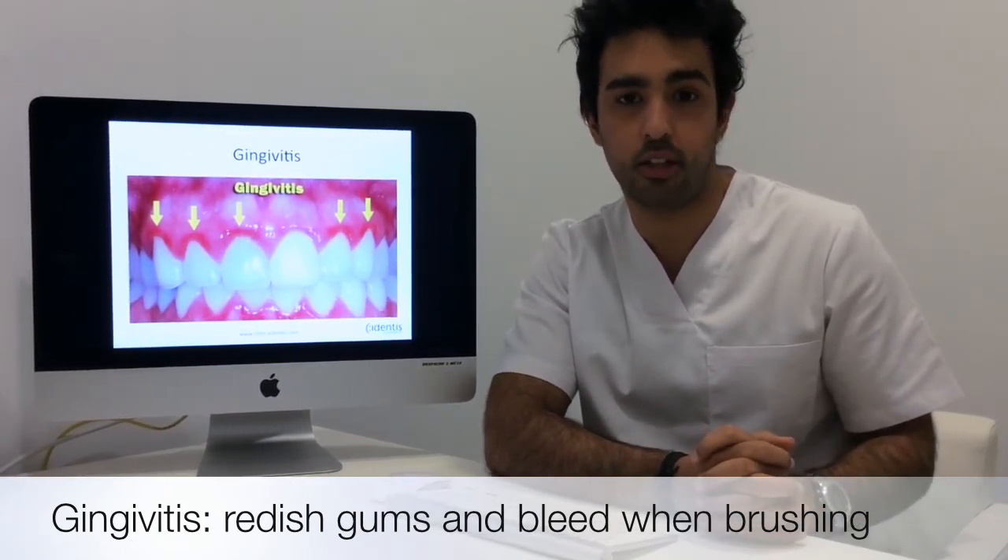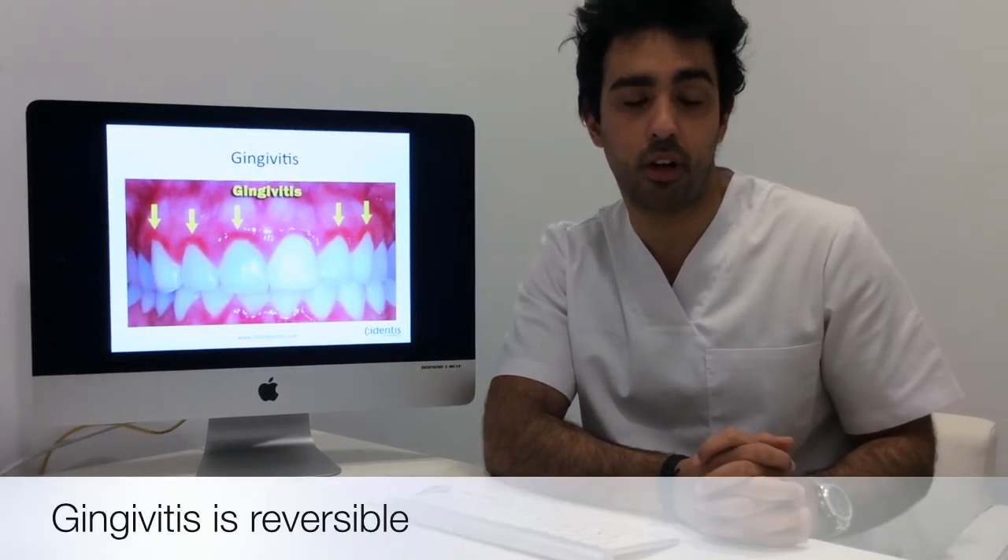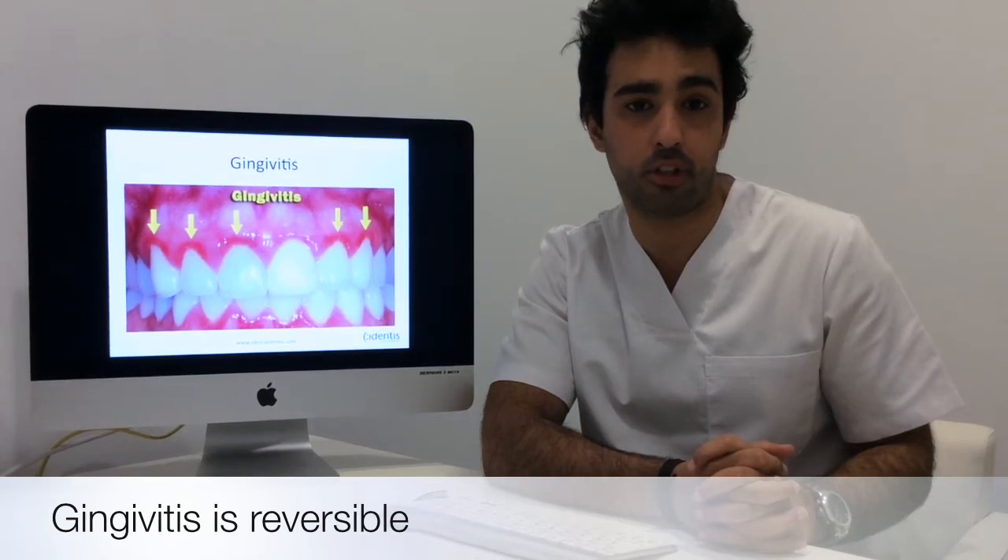The good thing about gingivitis is it's reversible, meaning if you see your dentist at the right time, we can revert your gums back to the healthy state they were in by doing a professional clean.